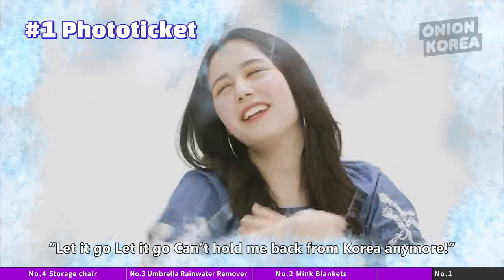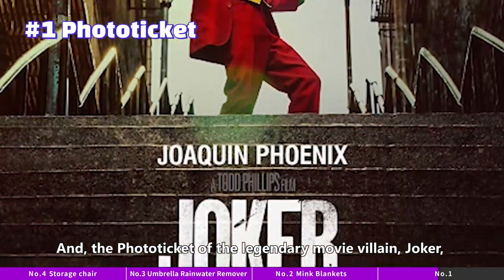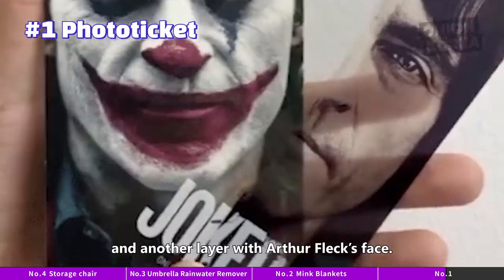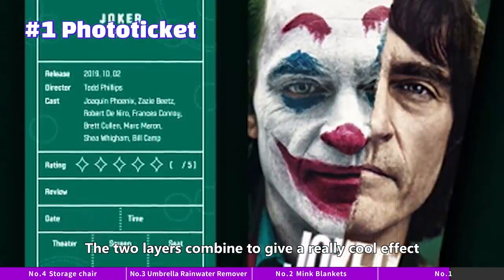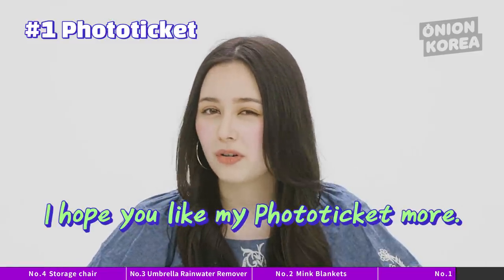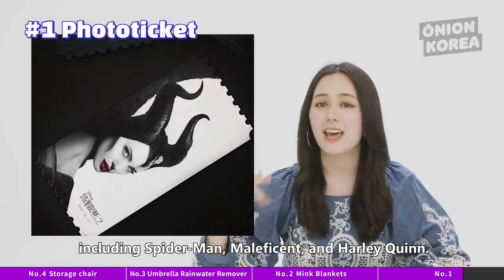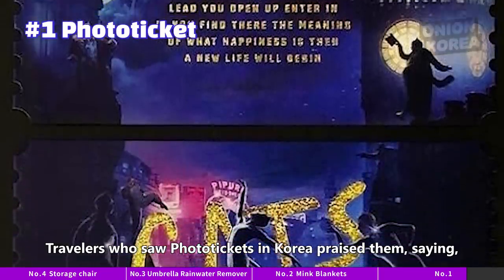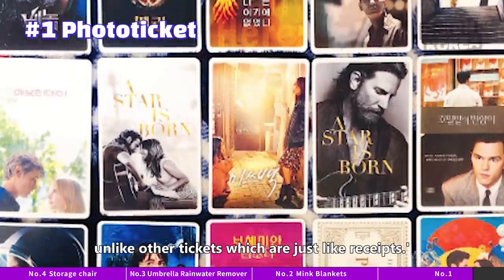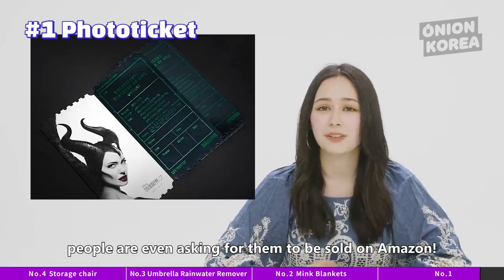Can't hold me back from Korea anymore! And the photo ticket of the legendary movie villain Joker was also a huge sensation. The card has one layer with Joker's face and another layer with Art of Flag's face — the two layers combine to give a really cool effect with both faces superimposed. Besides these, there are lots more photo tickets in Korea including Spider-Man, Maleficent, and Harley Quinn. Travelers who visit Korea praised them saying these tickets are like meaningful souvenirs they want to keep, unlike other tickets which are more like receipts. The tickets are so popular, people are even asking for them to be sold on Amazon.